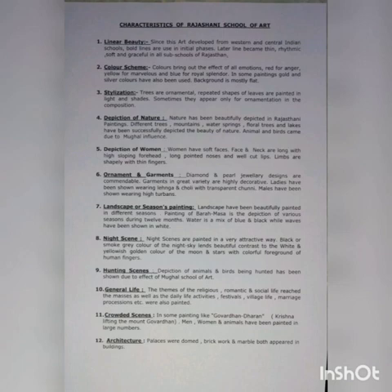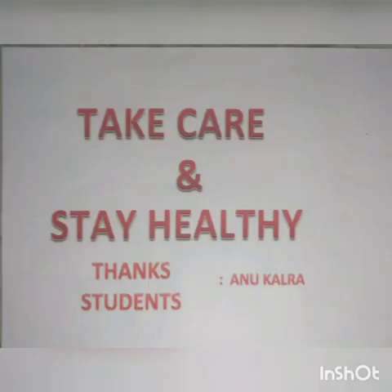That's why Rajasthani painting is appreciable. Students, today we have discussed 12 points of characteristics, but you can learn any 10 points. Thanks, students. Take care and stay healthy.